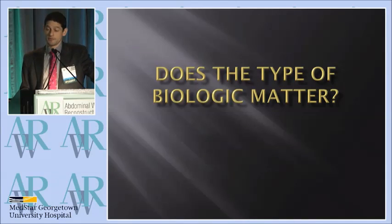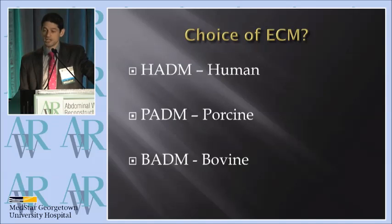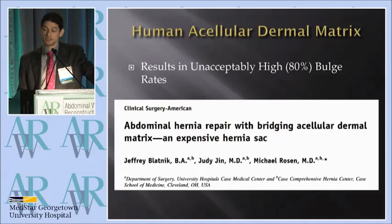This is something that we've thought a lot about: does the type of biologic mesh matter? Of course, it's a hot topic, and the evidence is interesting. Choice of human, porcine, and bovine are the main categories that we've considered.